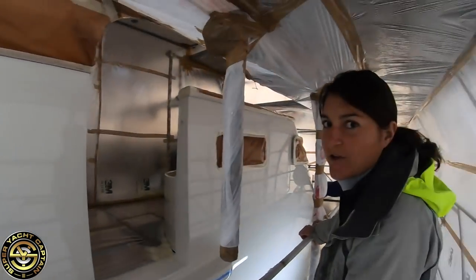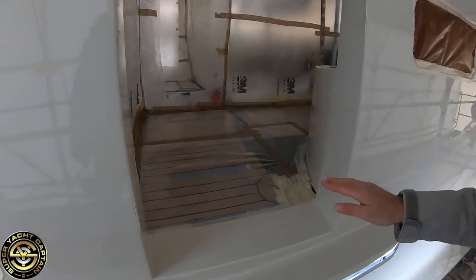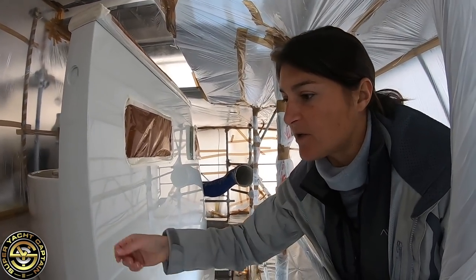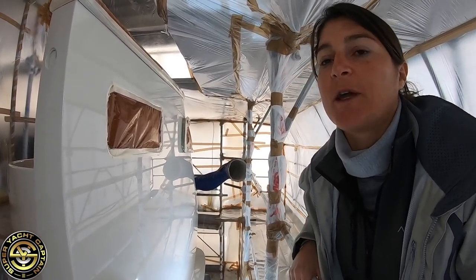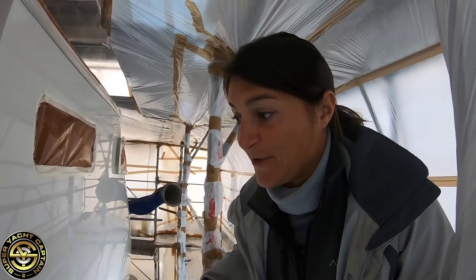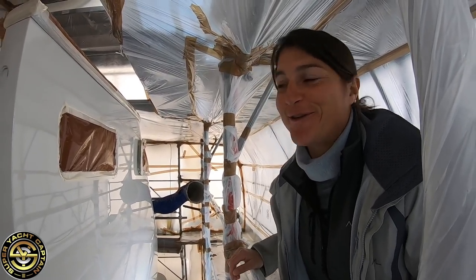For protection, we can still see our beautiful teak. It's masked in transparent plastic so it's still protected but we can check there's no humidity or anything that could damage the teak while we're working on something else. That's very important because the teak was changed last year — it's brand new — so we really want to keep it in very good condition for next season.